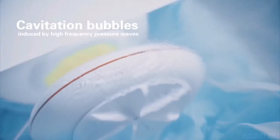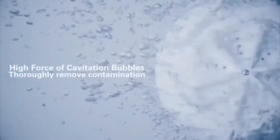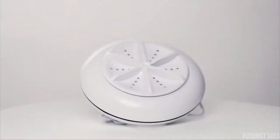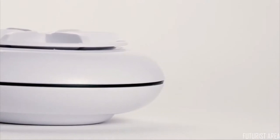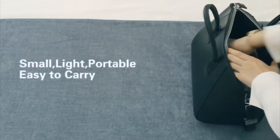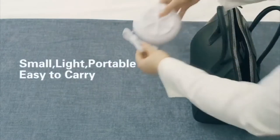It pulses 50,000 waves per second through water, creating microscopic shock waves that effectively eliminate 99.9% of dirt, stains, and bacteria. Ultrasonic cleaning solutions are the way of the future, and the Ultrasona is well worth looking into. It can clean anything you can put in water and uses 40 times less water and 15 times less energy than a washing machine.